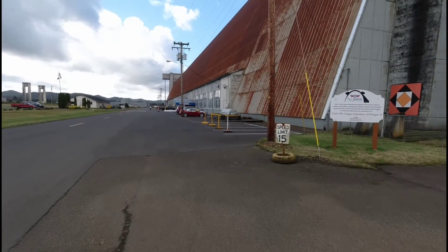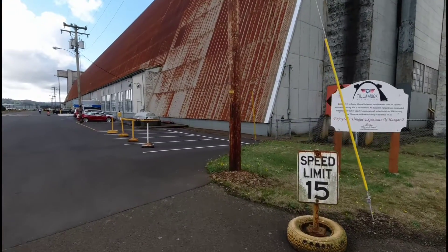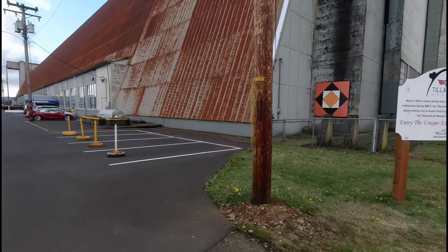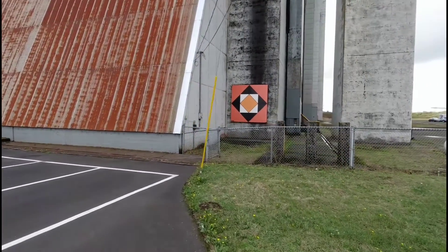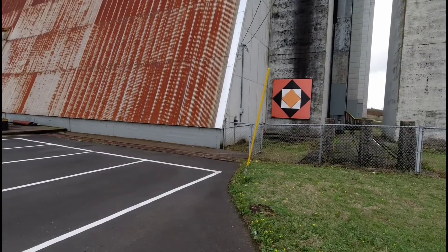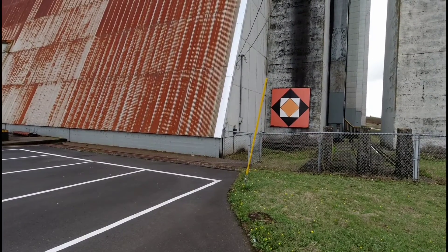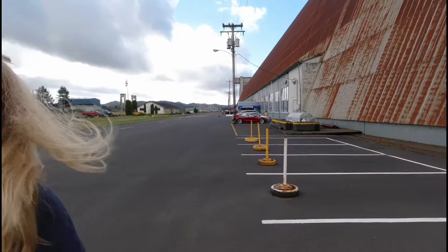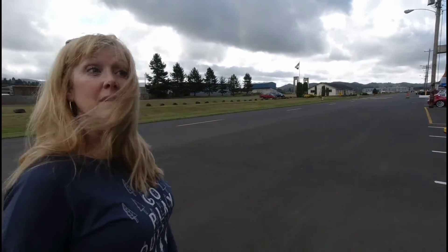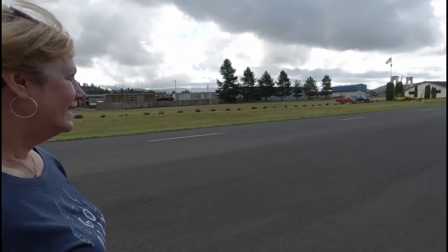Okay Tammy, explain to us what is over here. We have a pattern on the building — barn quilts! They represent different things to different people, but in the Tillamook area there are about 104 of them on all different buildings and barns that you can look for. There are books on it if you want to try to find them all. You can drive around and do a tour of the barn quilts.